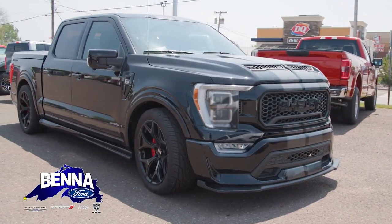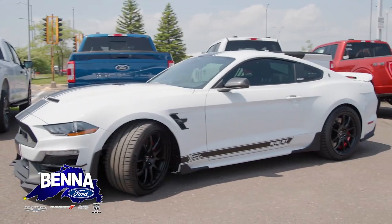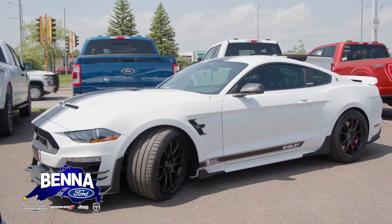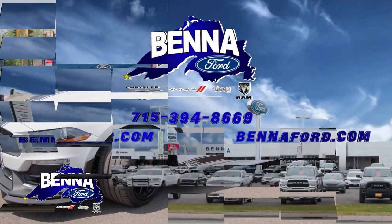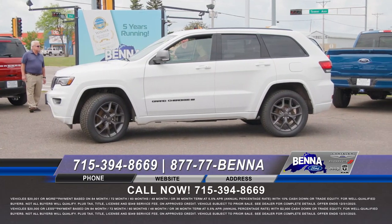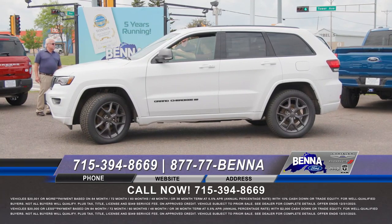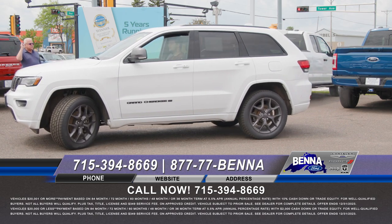Folks, we have a Shelby Super Snake F-150 — 775 horsepower, lowered, four-wheel drive. And over here, a brand-new Shelby Super Snake Mustang. Then there's a beautiful white 2021 Grand Cherokee, really decked out — big screen, automatic park assist, auto start-stop, all the different drive modes, heated seats, sunroof. It's got it all. Was $48,499, now $47,750 or $650 a month.